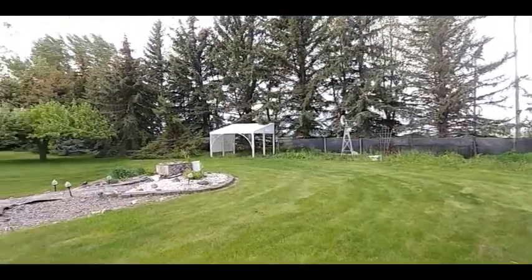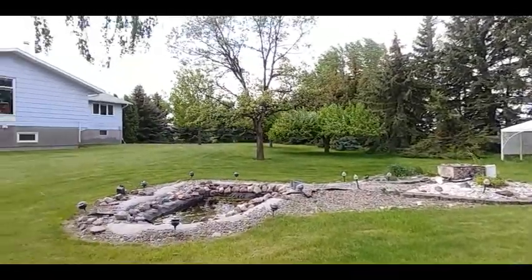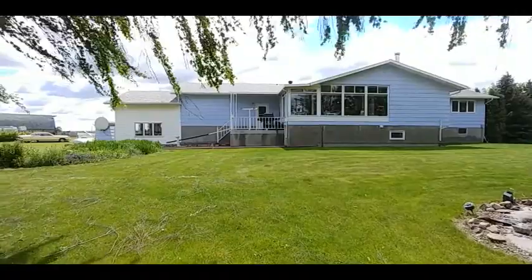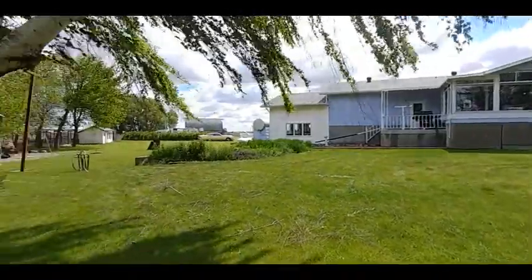Take a look at this park-like backyard — a pond, mature trees, and a deck. It's a beautiful area.